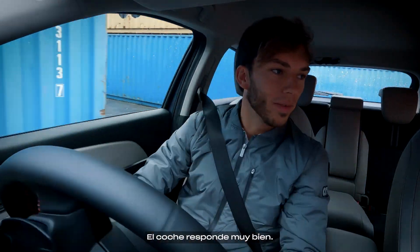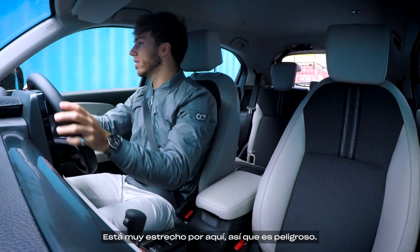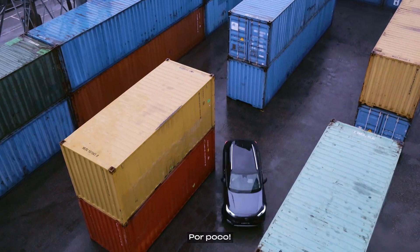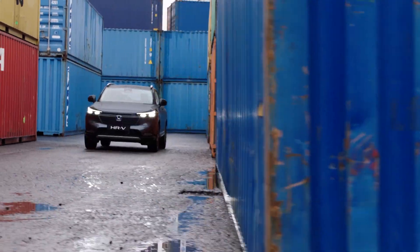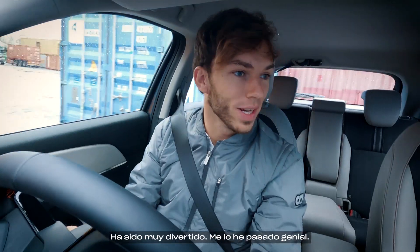The car is handling very well. It's very tight in here, so it's pretty risky. Whoa, that was close! This was fun, really enjoyed it.